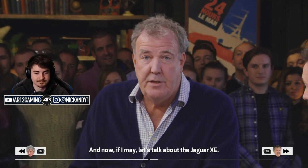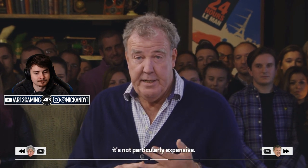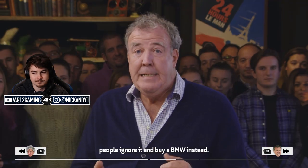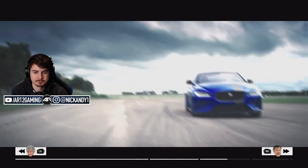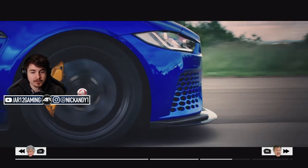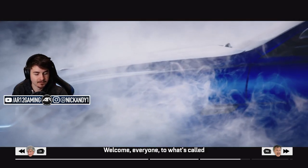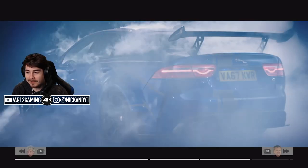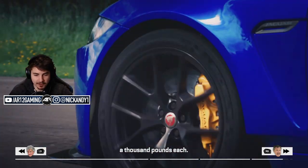And now, if I may, I'd like to talk about the Jaguar XE. It is a really very nice little car, if I'm honest — very good looking, not particularly expensive, rides beautifully. And as a result of all that, people ignore it and buy a BMW instead. So Jaguar went to its skunkworks, which is based in a shed, and they said, could you make a fast version? One that will get everybody talking. Oh my God — no way! That thing looks sick. Welcome, everyone, to what's called the Project 8. That's so cool!